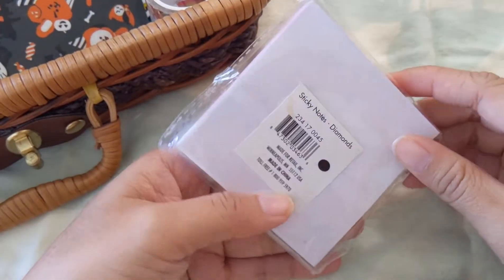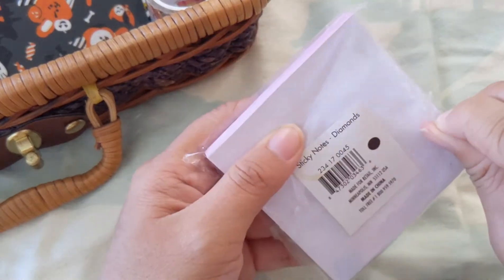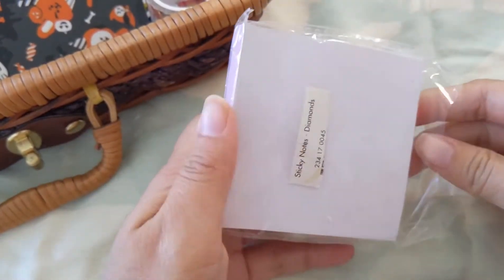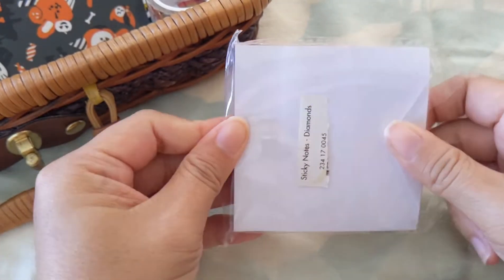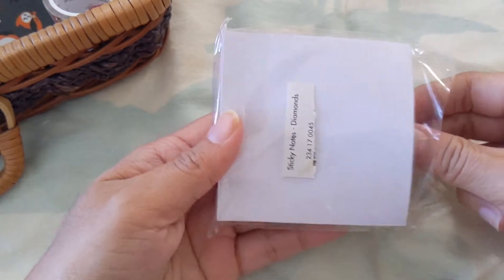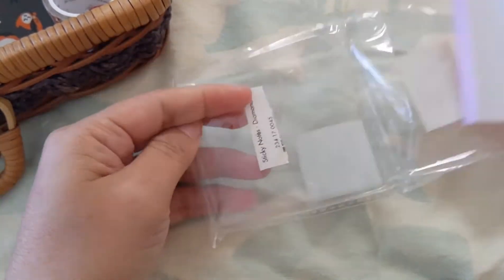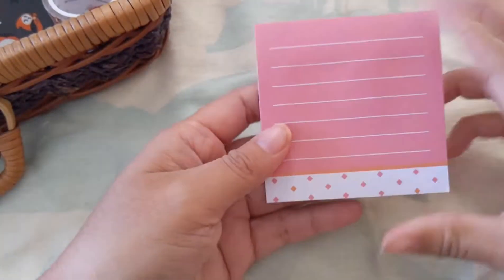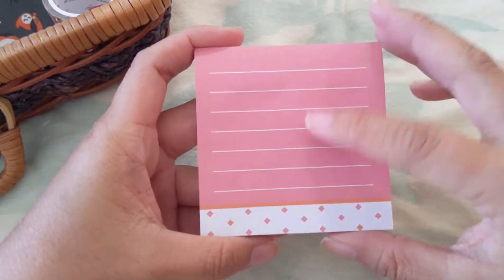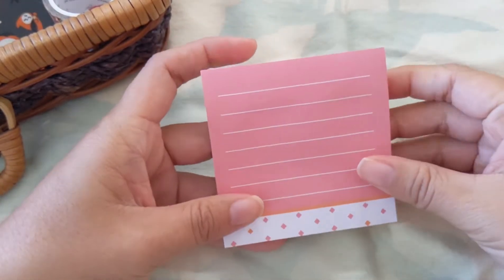This first one is just sticky notes — I haven't even opened it yet but I think I got this from the dollar section at Target. It's kind of amazing what you can find just in dollar sections or dollar stores. It's pretty nice, it's cute.